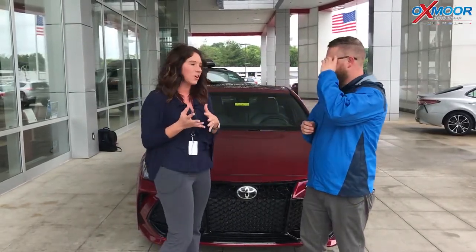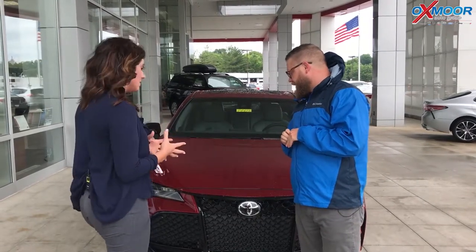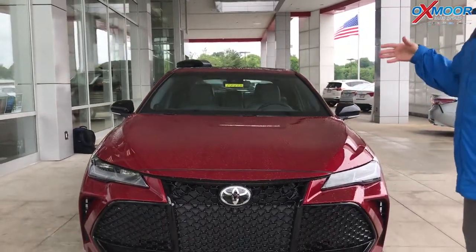Now this is the Touring. I have Chuck Schoen here with us, and Chuck's going to go over some of the features of this vehicle — tell us a little bit about the redesign and just how amazing this vehicle really truly is. For 2019, the Avalon is a complete redesign. This is actually on Toyota's new global architecture.